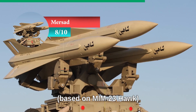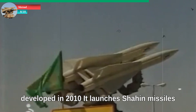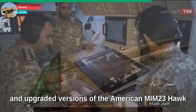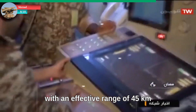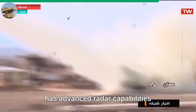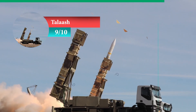At number eight: Mersad. Based on the MIM-23 Hawk, Mersad is an Iranian low- to medium-range air defense system developed in 2010. It launches Shahin missiles, which are reverse-engineered and upgraded versions of the American MIM-23 Hawk surface-to-air missiles. The system uses a range of locally produced radars and electronic systems, with an effective range of 45 kilometers and an altitude of 15 kilometers. Mersad has advanced radar capabilities that allow it to detect hostile targets and guide missiles with high accuracy, making it effective against medium-altitude aircraft.